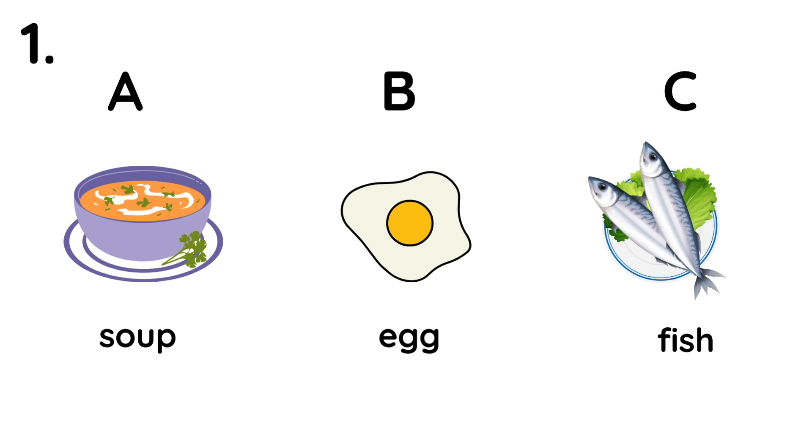1. What would you like to eat? I'd like an egg, please.